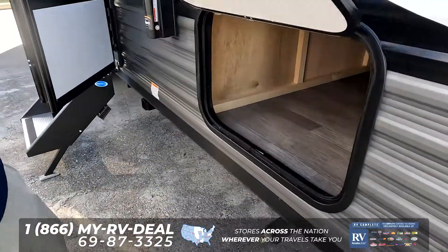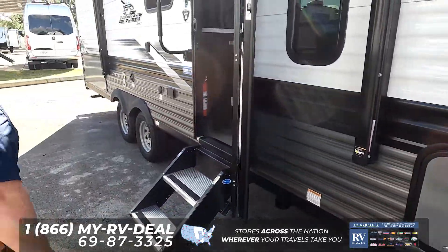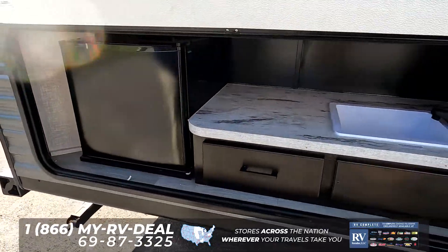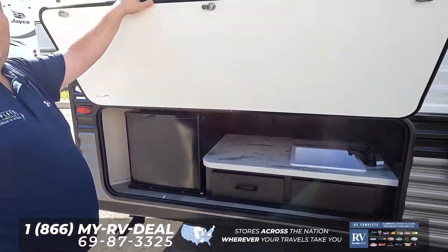Right here we do have very nice storage underneath, and with this travel trailer you even get an outside kitchen — which for a travel trailer this size and price point, this is a fantastic feature.